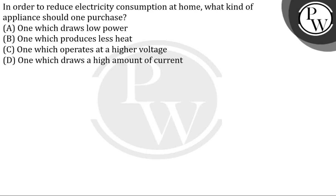Hello Bacho, the question given here is: in order to reduce electricity consumption at home, what kind of appliances should one purchase?